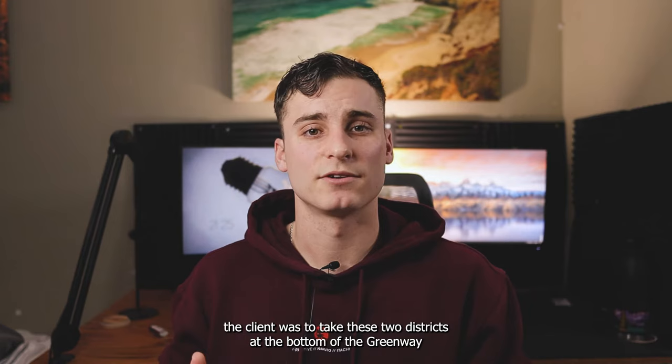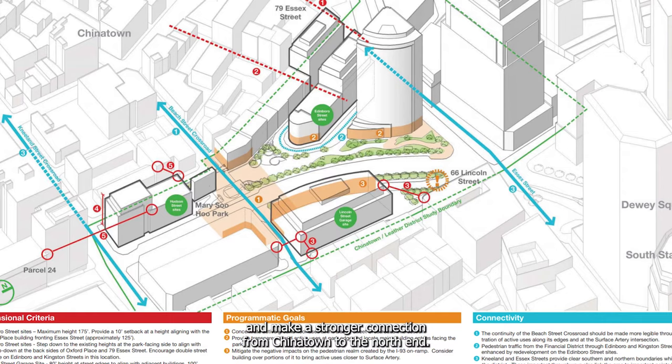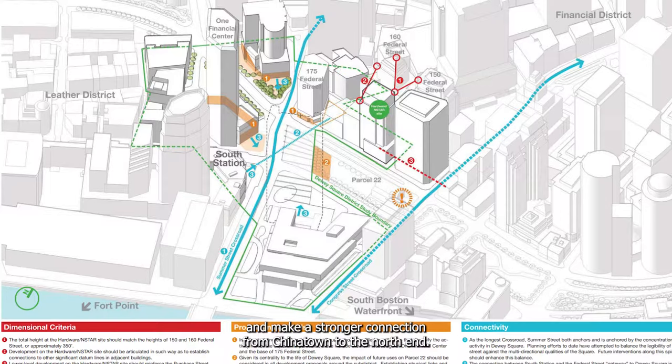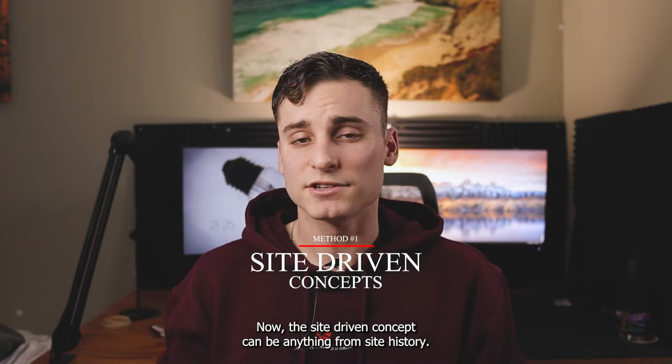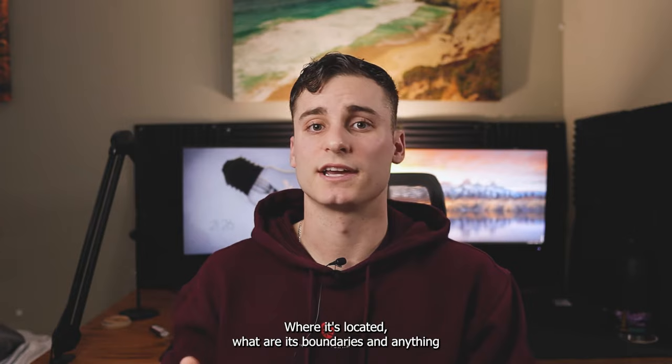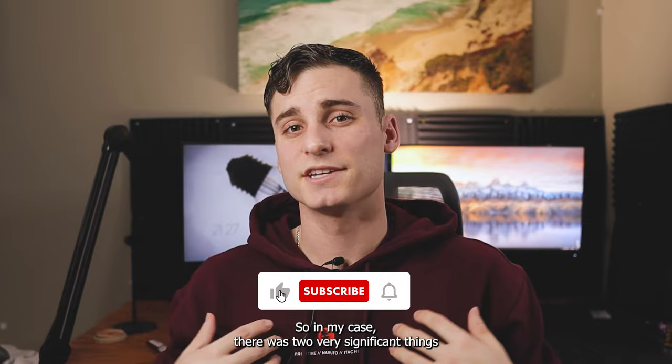My task from the client was to take these two districts at the bottom of the Greenway and make a stronger connection from Chinatown to the North End. So knowing all of that, the first method that I always go to is whether a concept can be site driven. The site driven concept can be anything from site history, where it's located, what are its boundaries, and anything else that is significant about the site's location. In my case, there were two very significant things that stood out on my site.